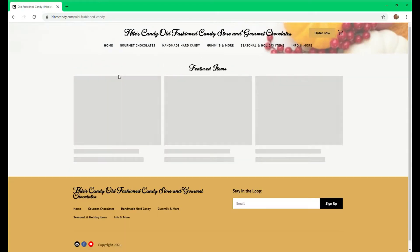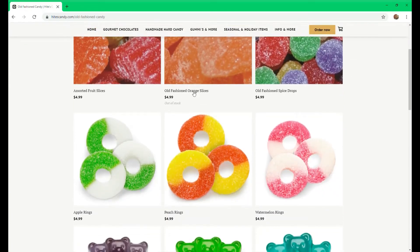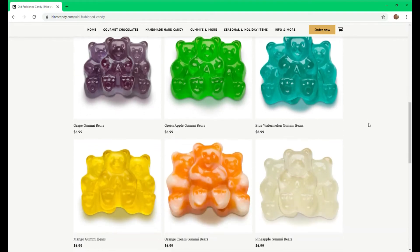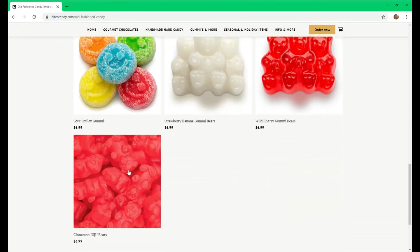Our gummies and more selection includes our delicious sugared gummies, our Albany's favorites, the gummy bears, different rings, sour smileys, and our cinnamon juju bears.